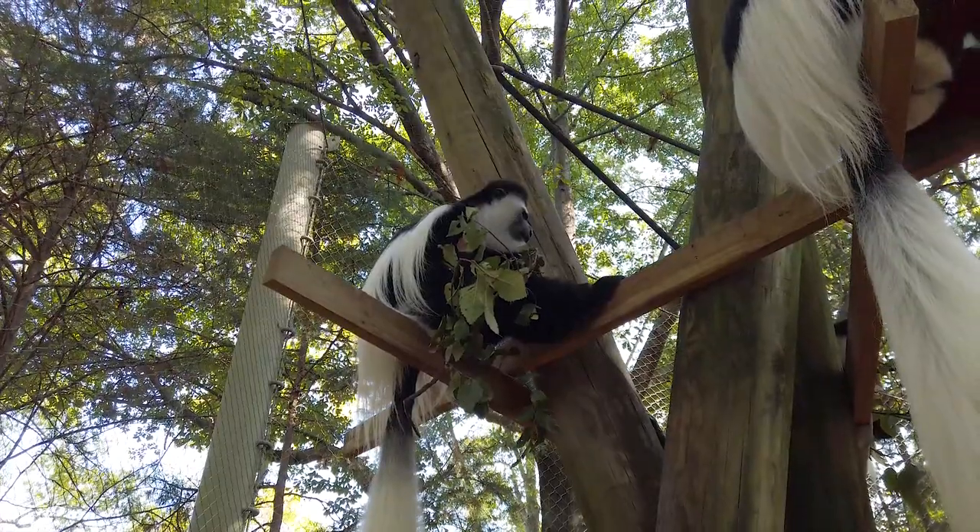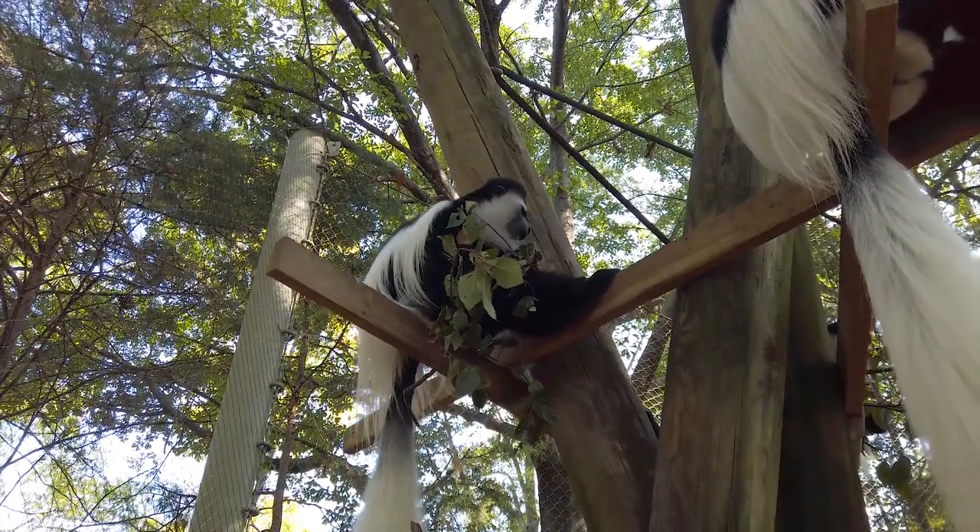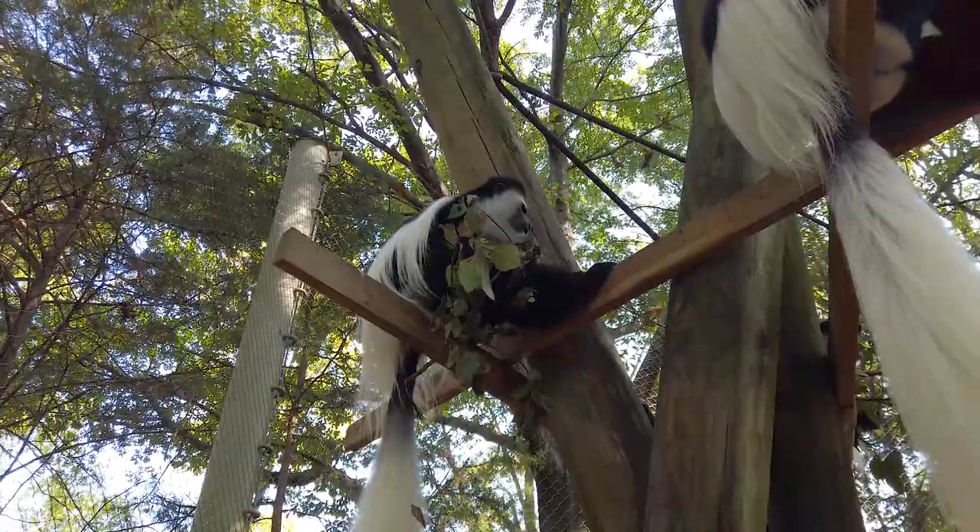Colobus monkeys are an old-world monkey and they live in forests in Africa. They are arboreal, meaning that they live high up in the trees.